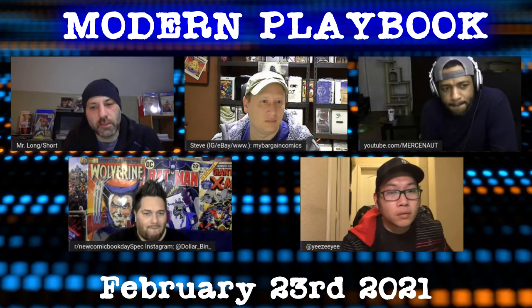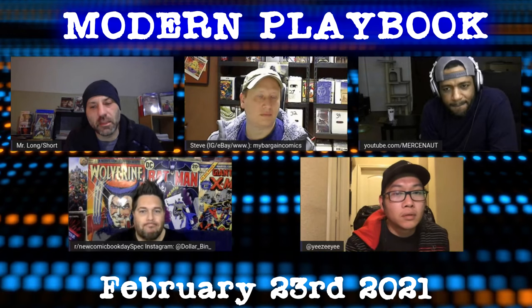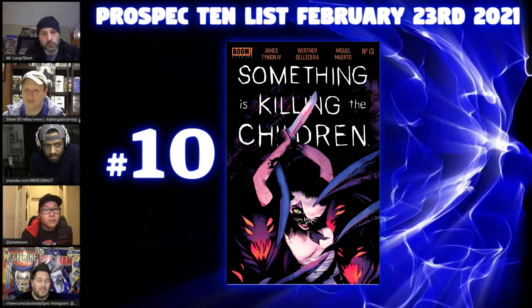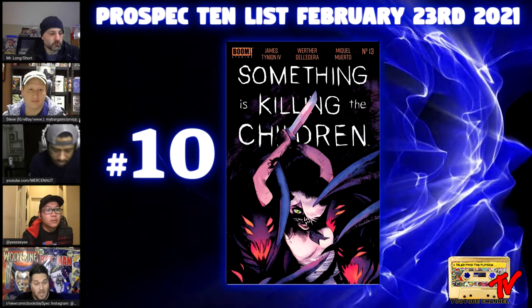Thank you for joining us tonight. This is your prospect top 10 list. We're going to get right into it with number 10: Something is Killing the Children number 13.